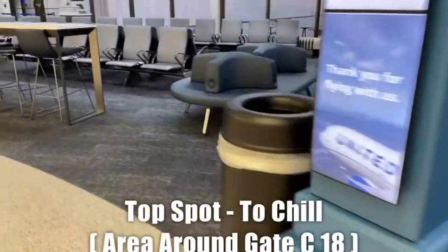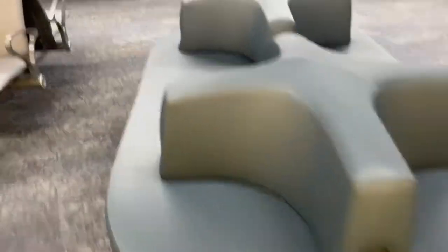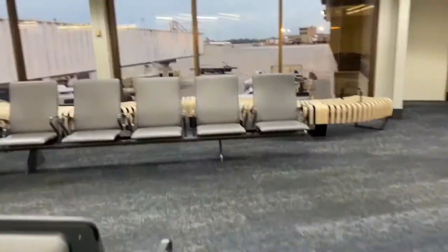Concourse C is definitely one of the hidden treasures of Cleveland Airport. It houses a whole bunch of fun stuff in the back, and it also has a really cool lookout area where you can see all of the planes. It's a bit of a walk, but it's worth it. They also have these really cool couches.